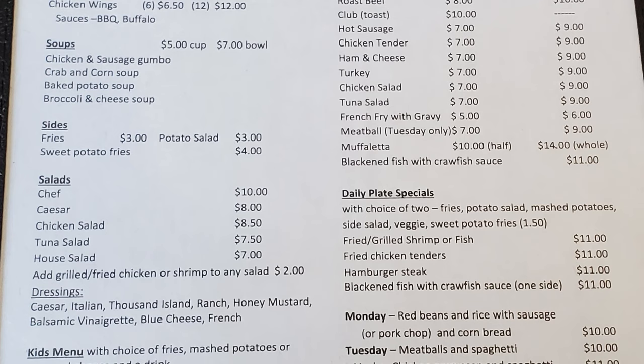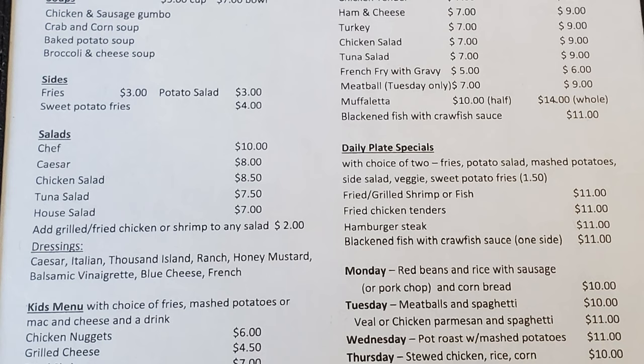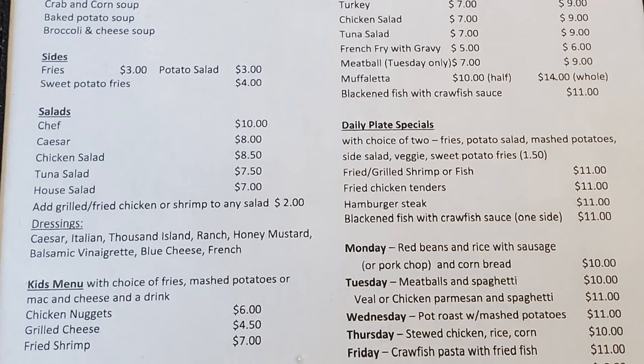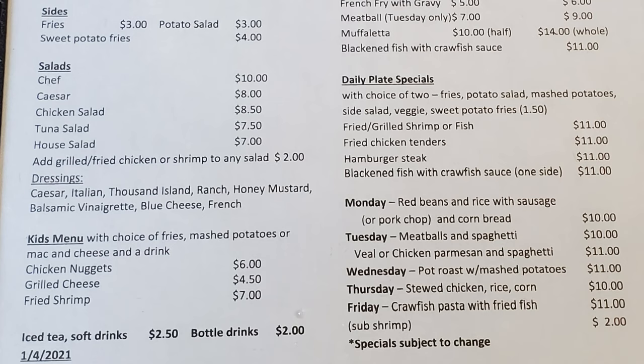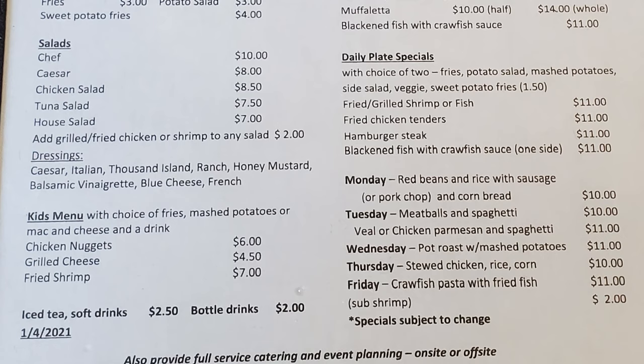Daily plate specials come with a choice of two sides: fries, potato salad, mashed potatoes, side salad, veggie, or sweet potato fries. Plate options include fried or grilled shrimp or fish, fried chicken tenders, hamburger steak, and blackened fish with crawfish sauce. Daily specials: Monday is red beans and rice with sausage or pork chop and cornbread; Tuesday is meatballs and spaghetti or chicken parmesan and spaghetti; Wednesday is pot roast with mashed potatoes; Thursday is stewed chicken, rice and corn; Friday is crawfish pasta with fried fish, substitute shrimp available.